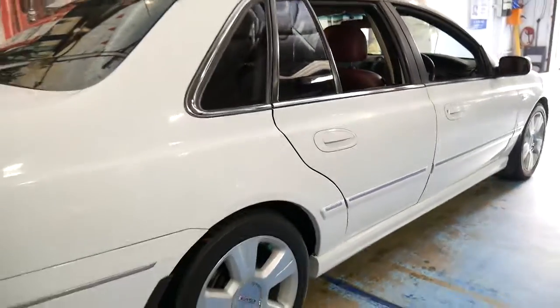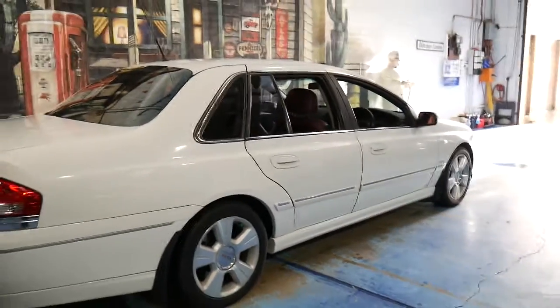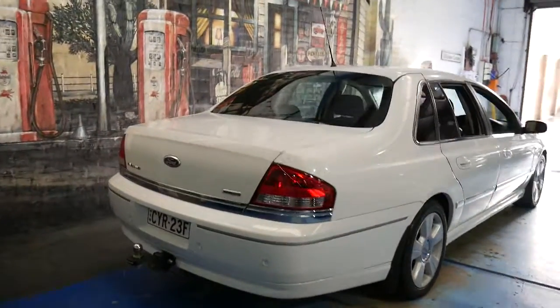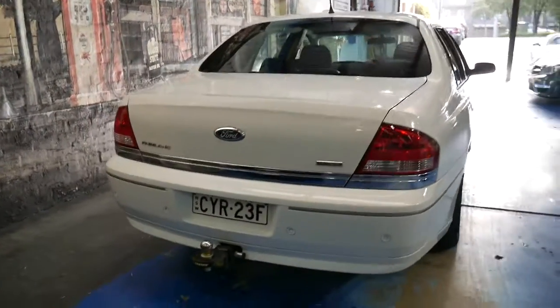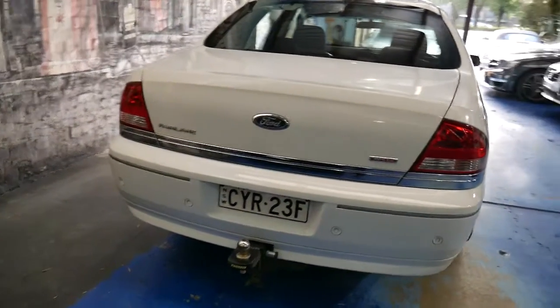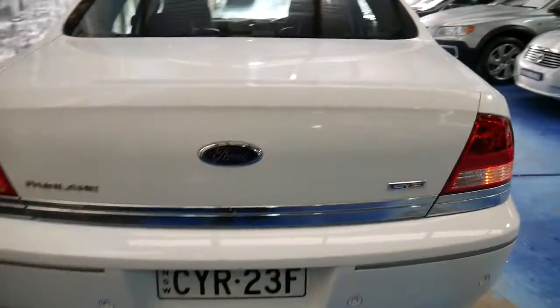White with this nice two-tone interior is a great colour to have — white's nice and easy to keep clean. It could even be used as a wedding car. It's got a tow bar which can easily be removed and rear parking sensors. The boot is the biggest in the business, other than maybe a Statesman.